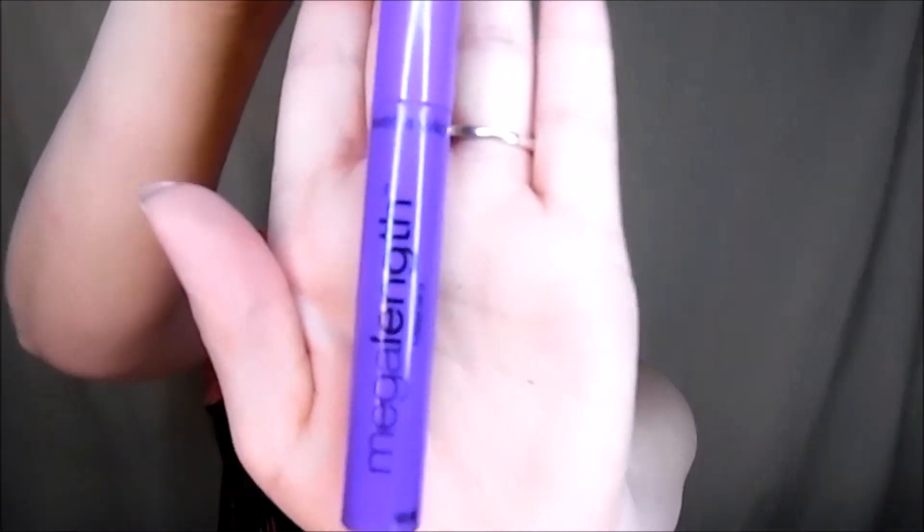My favorite mascaras: I will use the Wet n Wild Mega Linked for the top and bottom. I'll use it for the bottom or the top sometimes — sometimes I'll be lazy and just use it for both — but it has a really nice little brush that will really help you get those little hairs at the bottom of your eye. Then I like to use my Benefit They're Real mascara. I just really like their brush — it really captures the hairs. This is also a travel size; I like to buy little ones before the bigger ones because I may not like it.